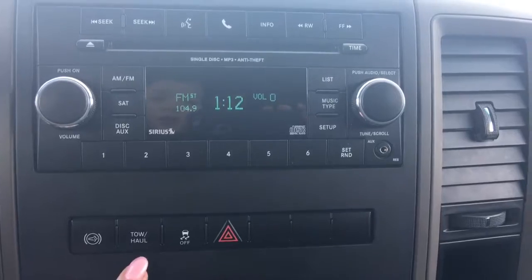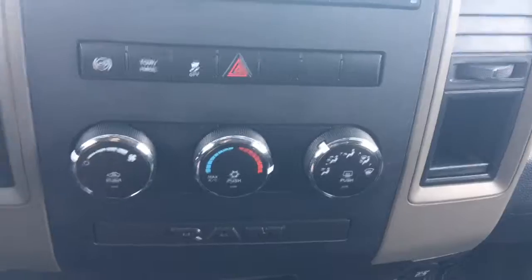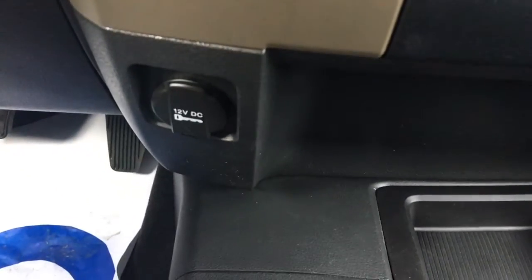You also have your exhaust brake, tow haul, traction control, and hazard lights, as well as your climate control. There's a 12-volt plug-in located down on the left.